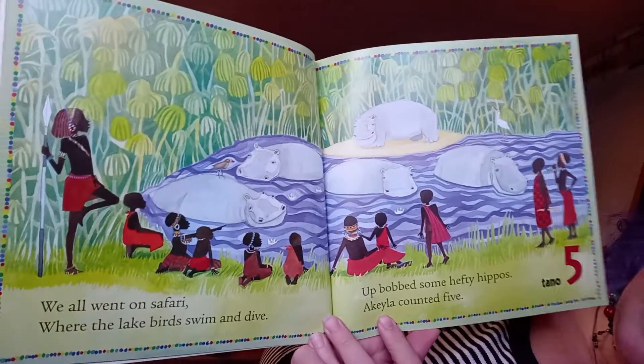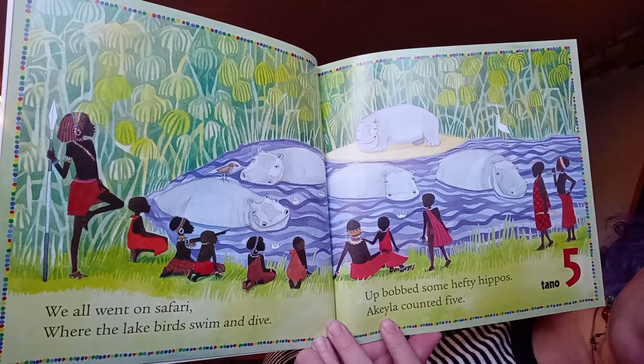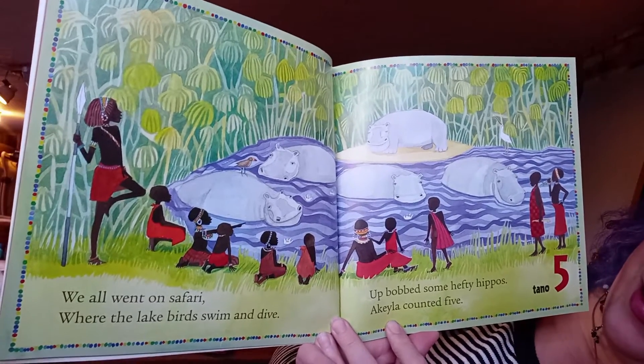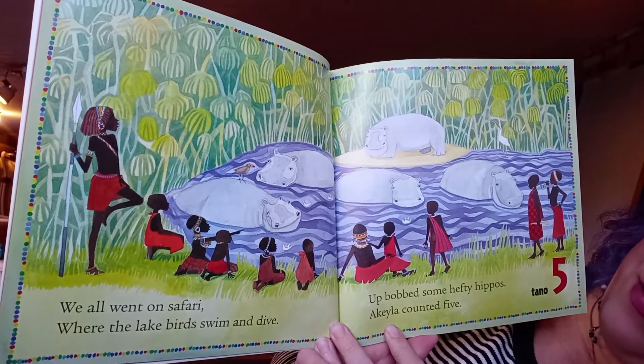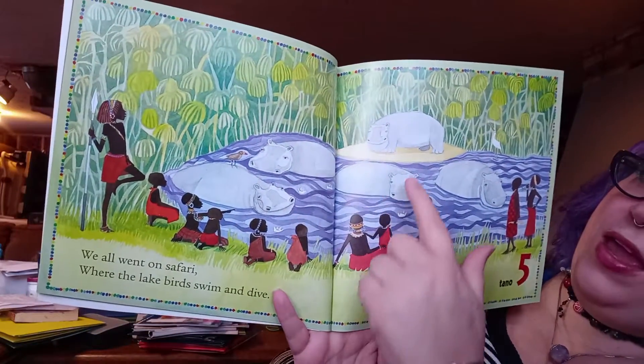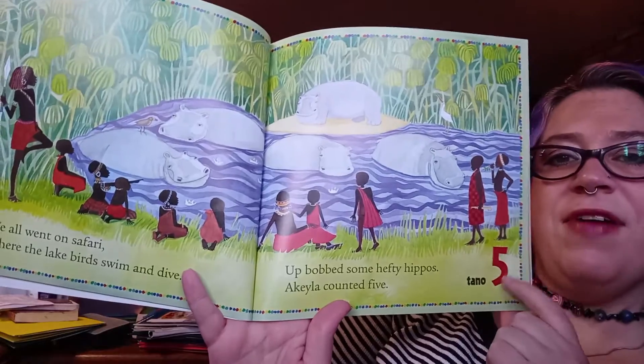'We all went on a safari where the lake birds swim and dive. Up bobbed some hefty hippos — Aquila counted five.' One, two, three, four, five. Five hippos.